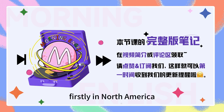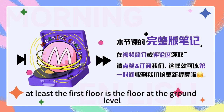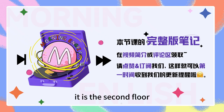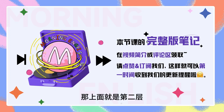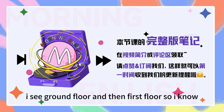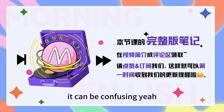Firstly, in North America at least, the first floor is the floor at the ground level, and the floor above it is the second floor. But sometimes in China, I see ground floor and then first floor sometimes. So I know it can be confusing.